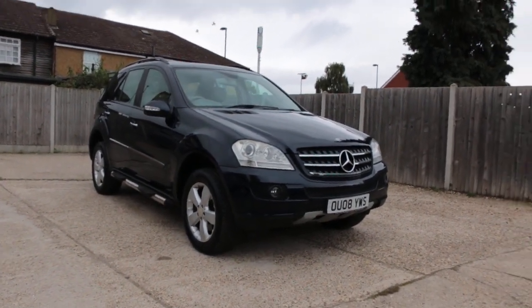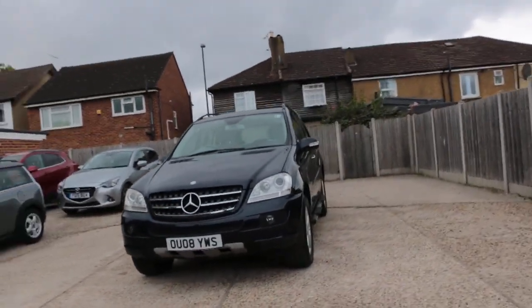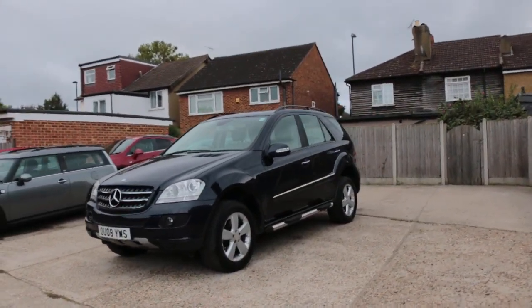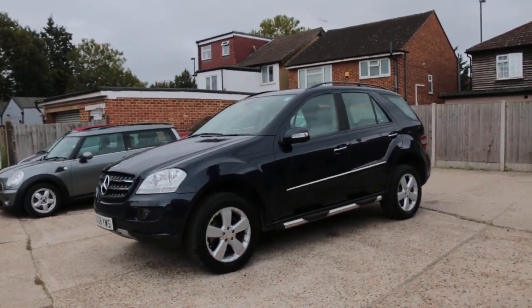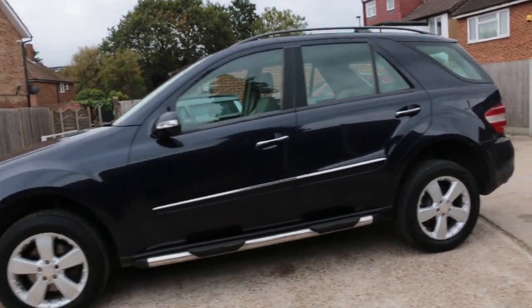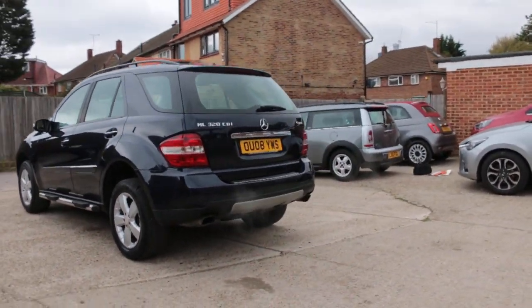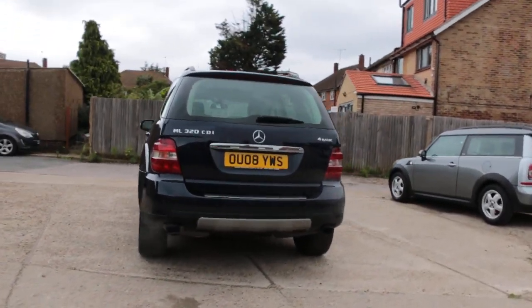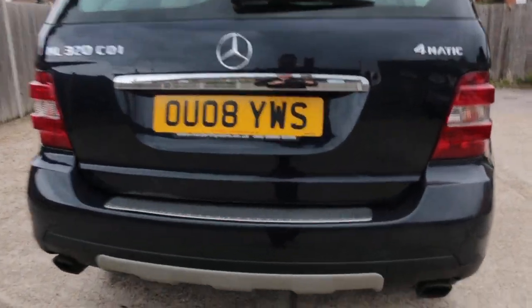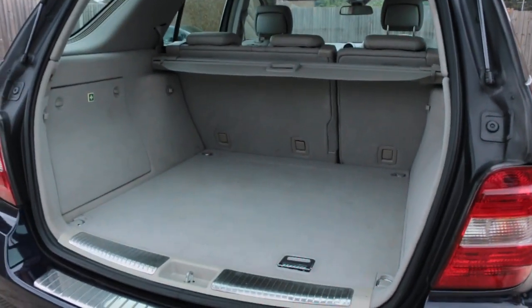Now available on McCarty Cars: Mercedes ML, 08 plate, 2008. Features include side steps, roof rails, sunroof, rear parking sensors, and split folding rear seats.